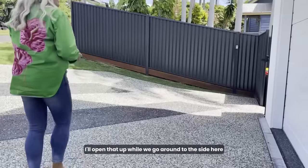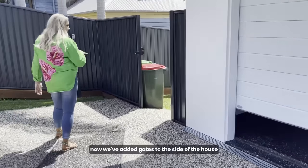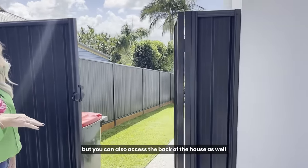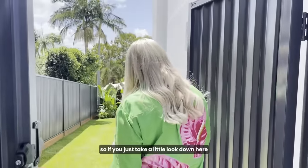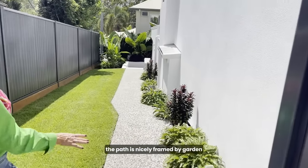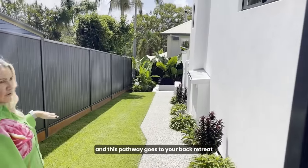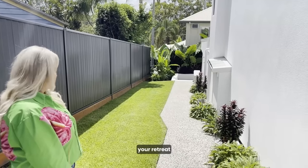We've added lockable gates to the side of the house, but you can also access the back of the house through them. The path is nicely framed by a garden down the side of the building, and this pathway goes to your back retreat — so you truly do have a separate and private space for your retreat.